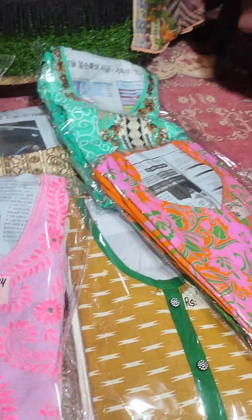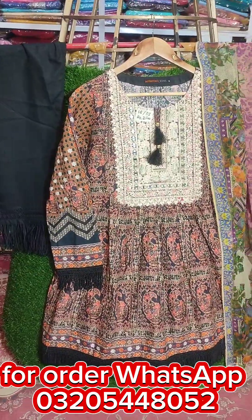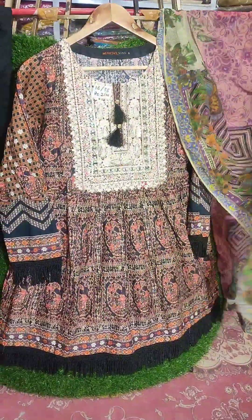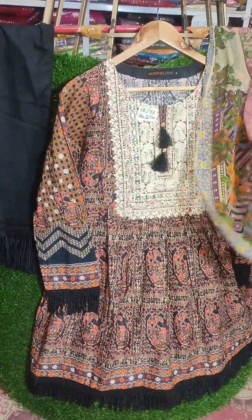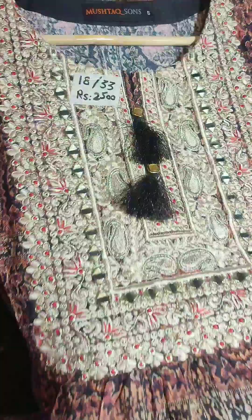These are Lone's articles. The first article is Mushtag Suns. It's very beautiful. This is a dupatta — the peplum is very good. The neckline is embroidered. It's 18 chest, 33, and 25.